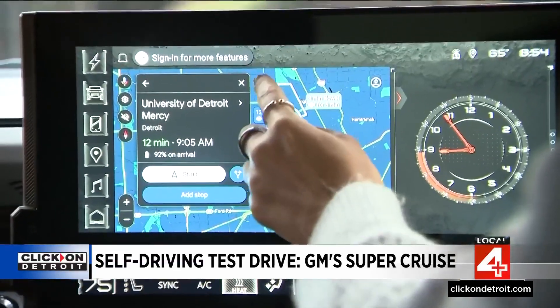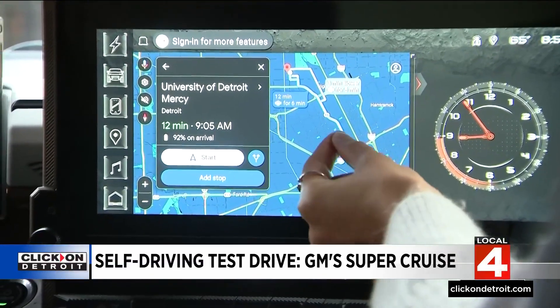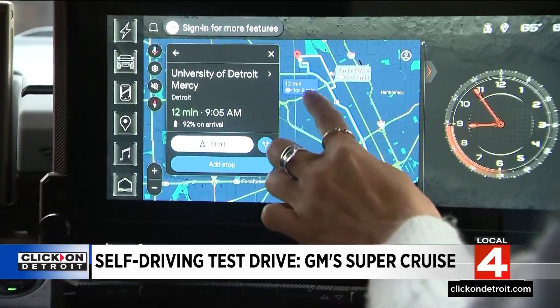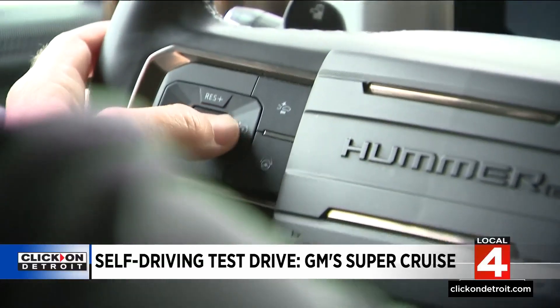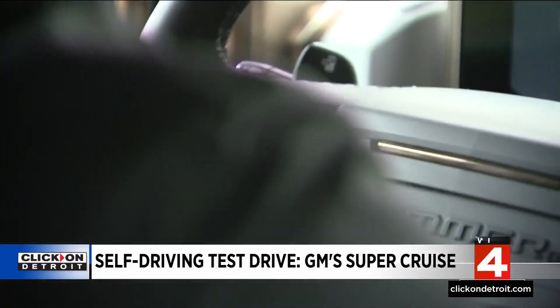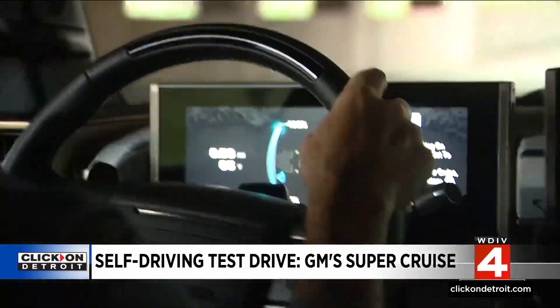So the blue line is our route, and inside you'll see there's a white line in part of that route. It says 12-minute drive, and for six minutes you'll be able to go hands-free. Set it like you're setting cruise control — you'll see there's a little gray steering wheel icon there. Now you can hit the Super Cruise button.